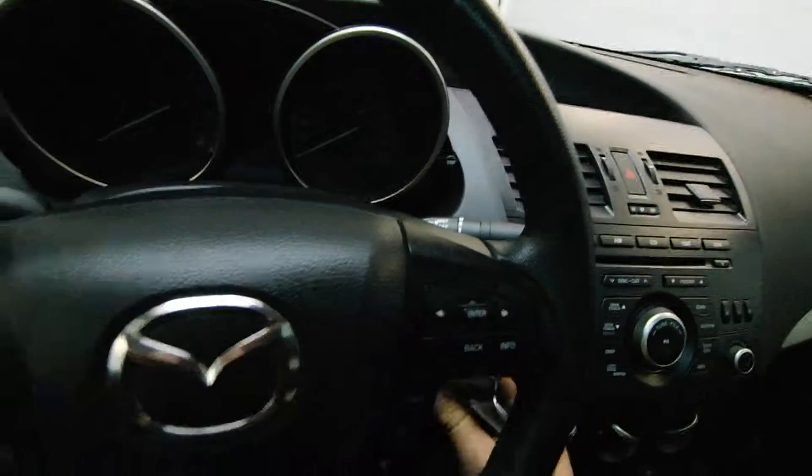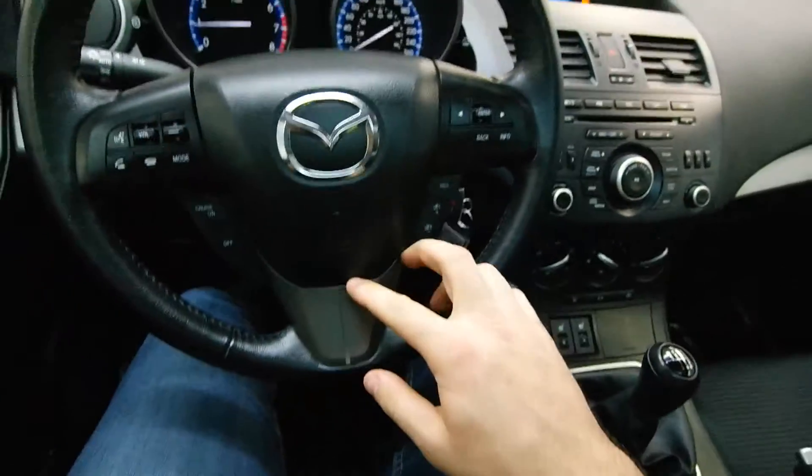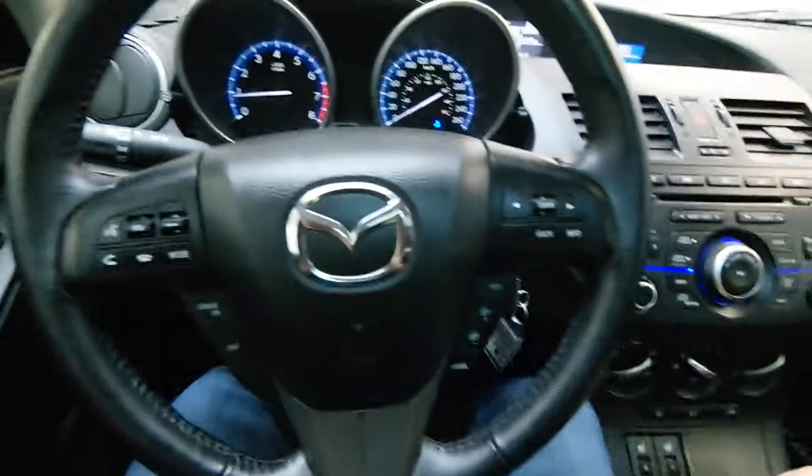Your leather-wrapped steering wheel is fully equipped with radio controls, cruise control, and Bluetooth.